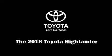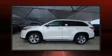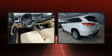Load your family into the 2018 Toyota Highlander. Smooth gear shifts are achieved thanks to the refined six-cylinder engine. And for added security, Dynamic Stability Control supplements the drivetrain.